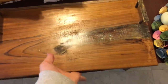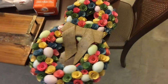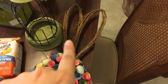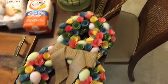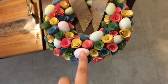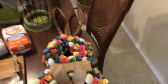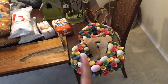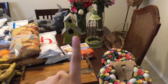My favorite find today is this adorable Easter bunny wreath. The only thing was his ears were off, so I very easily just glued them back on. Look at how cute it is — it has the flowers, the eggs, the whole deal. Super cute, so that's going to be going on my door. I love it.